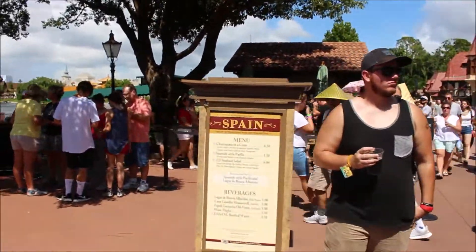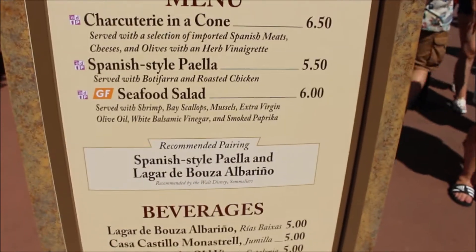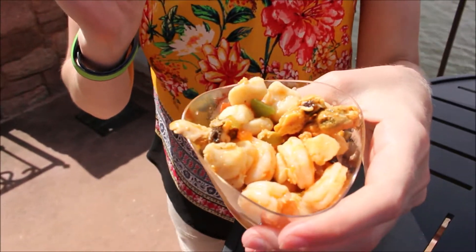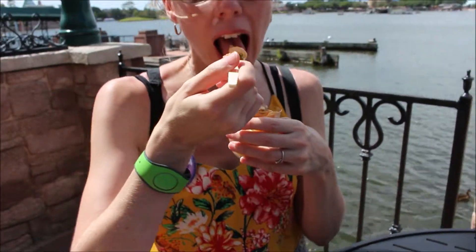Next we went to Spain, where we had the seafood salad with shrimp, bay scallops, mussels, extra virgin olive oil, white balsamic vinegar, and smoked paprika. This dish is packed with protein — so much protein it was a little overwhelming. The taste was good, and if you like all those things I'm sure you'll enjoy the salad. It is a cold salad, which is nice on a hot day, but personally I wouldn't get it again.